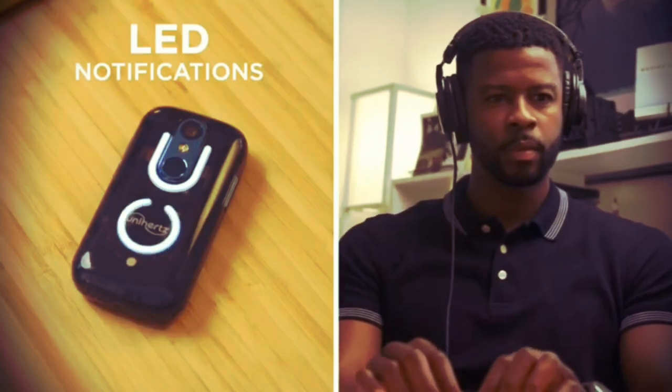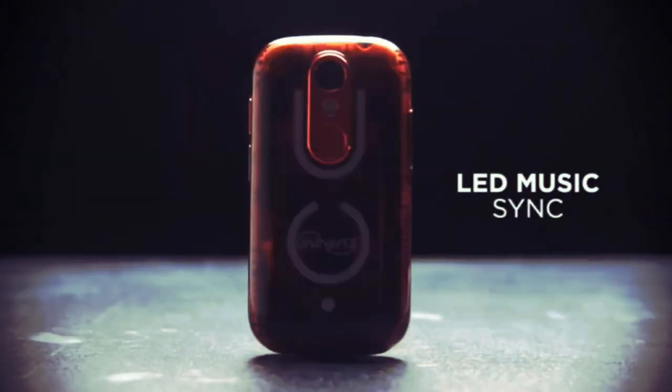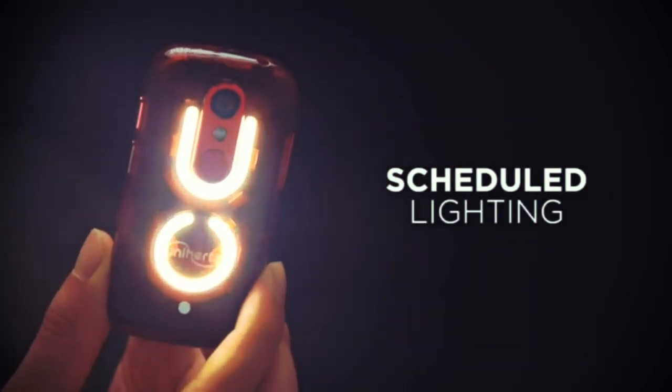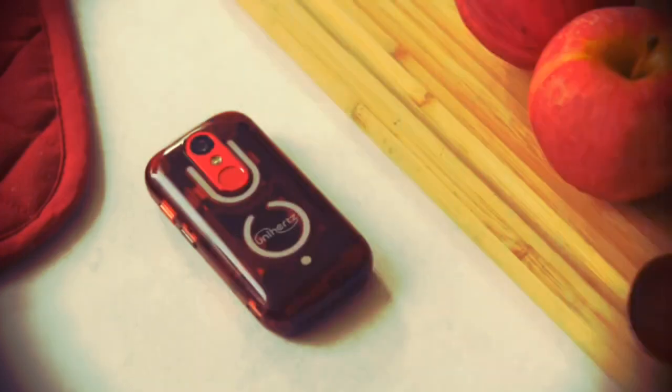Its back LED lights transform the way you receive notifications. The LED lights can be set to a schedule, so they turn off when it's time for bed, or turn on when it's time for dinner.